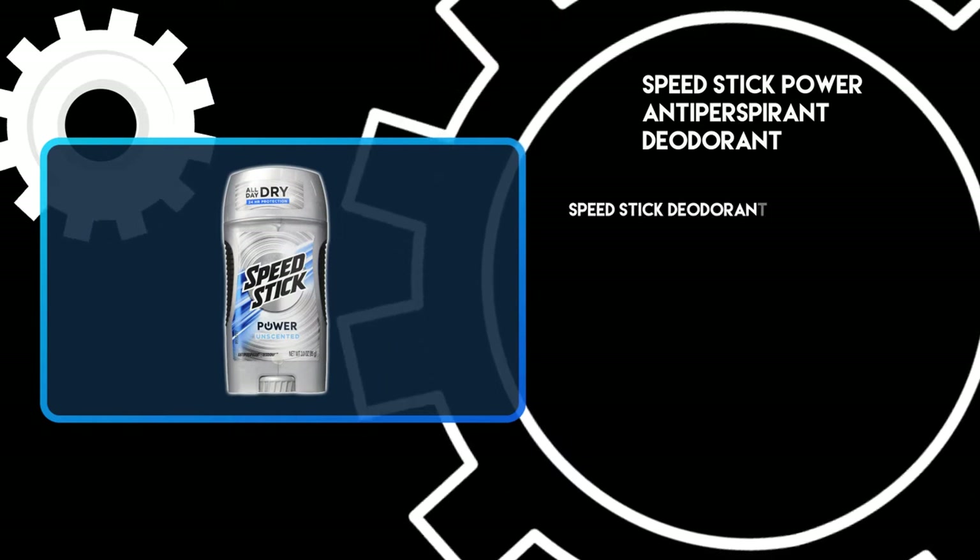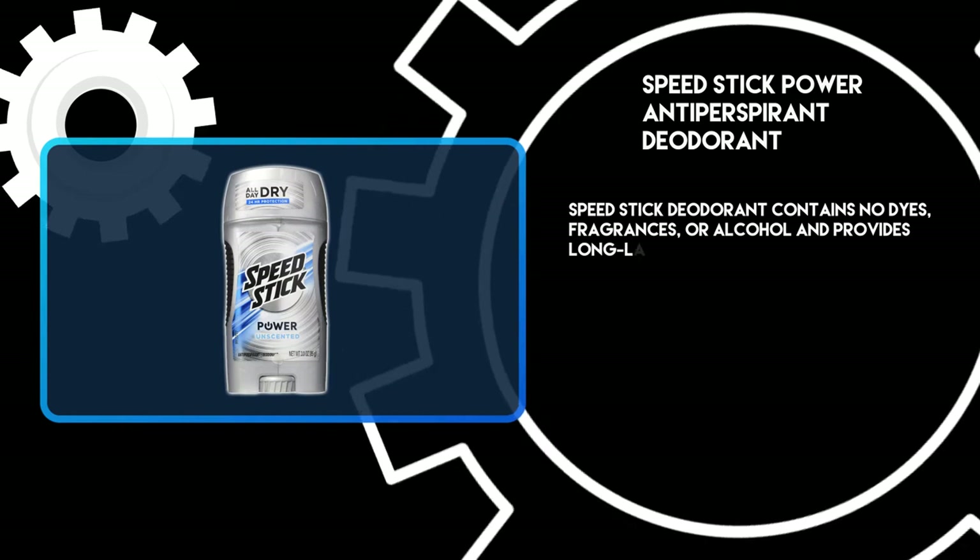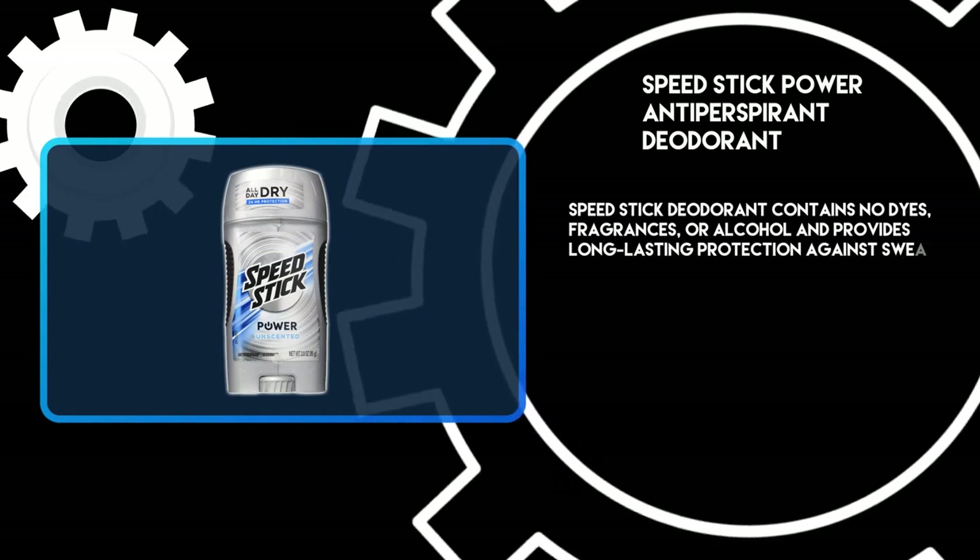Speed Stick deodorant contains no dyes, fragrances, or alcohol, and provides long-lasting protection against sweat and odor.